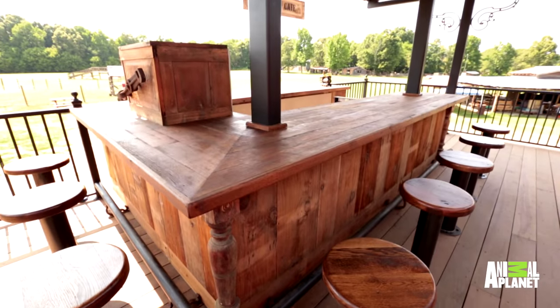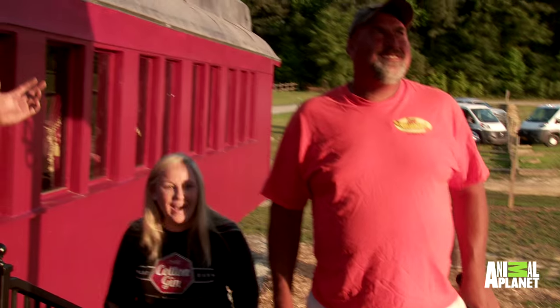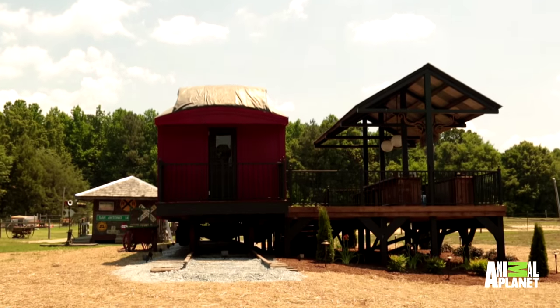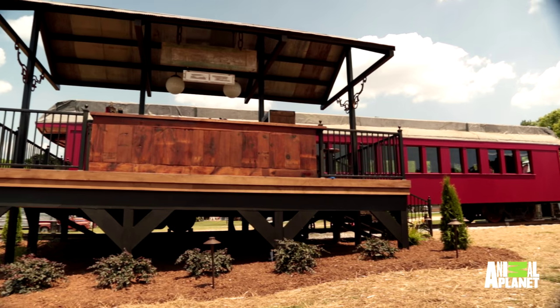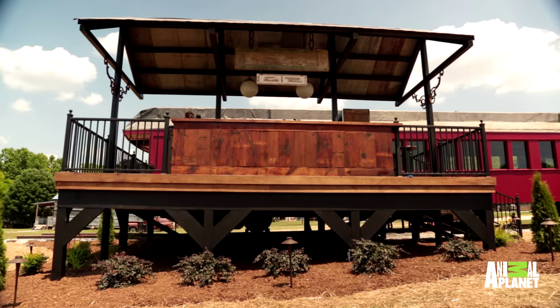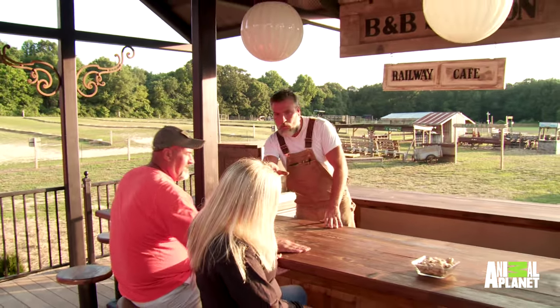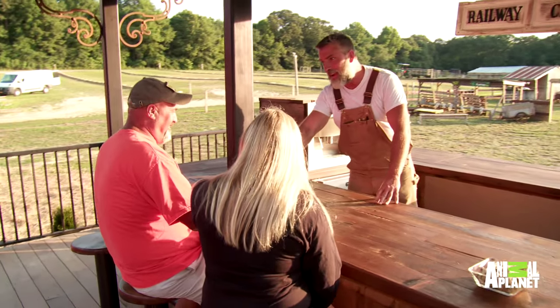Oh, look, honey. Oh my gosh. This train car used to be sitting here all by its lonesome. Now it looks like it's pulled into an old train station and found its home. Travelers can have a hot beverage at this rustic café. This is unbelievable. I have to say, I'm going to start from the top, all right?